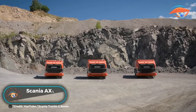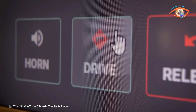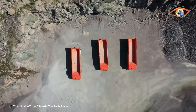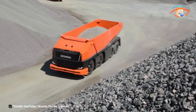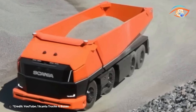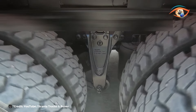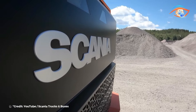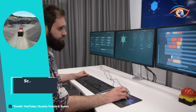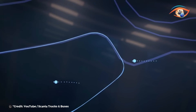Scania AXL Autonomous Truck. The Scania AXL Autonomous Truck represents a groundbreaking leap in transportation technology, offering a glimpse into the future of mobility. This electric self-driving concept vehicle is engineered with unparalleled flexibility, capable of seamlessly transitioning between various tasks. From ferrying commuters to delivering goods and collecting refuse, the AXL embodies versatility and efficiency. Its autonomous capabilities not only enhance safety but also revolutionize logistics and urban transportation. By eliminating the need for human drivers, it promises to optimize operations.